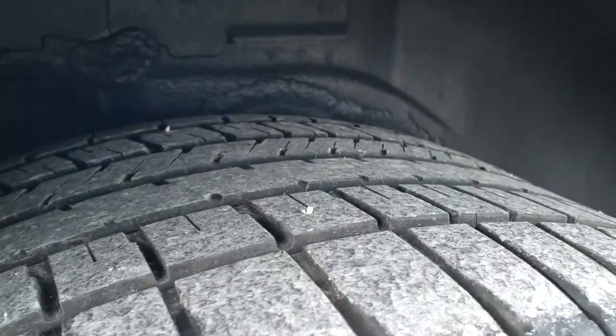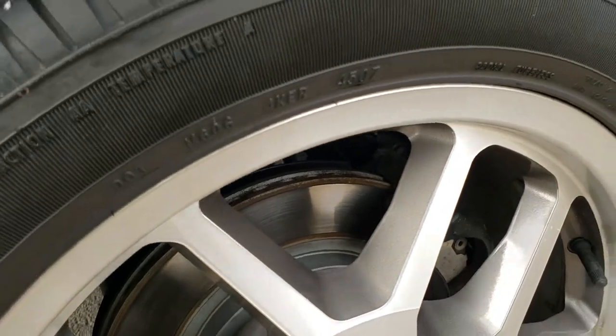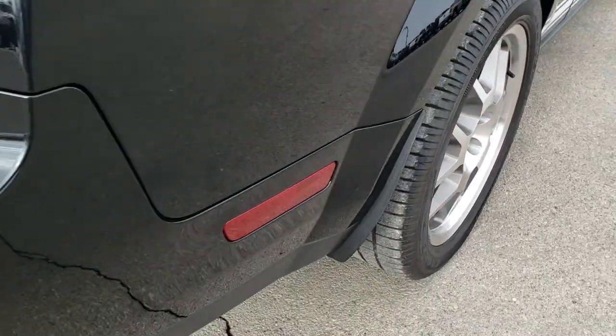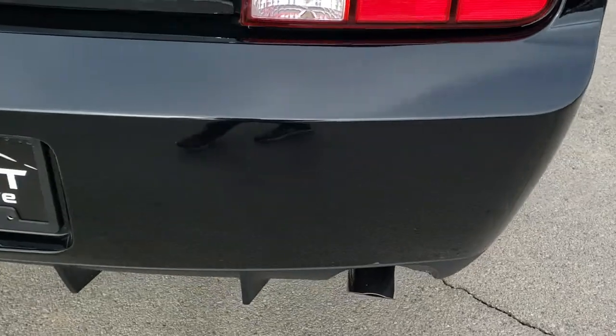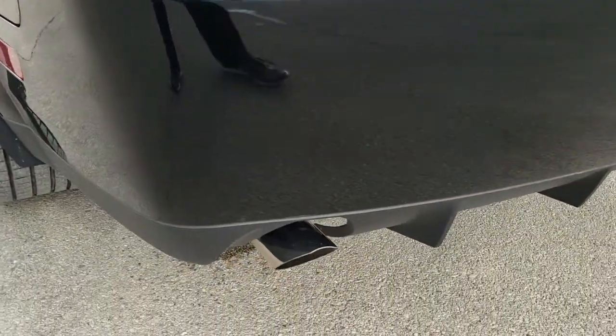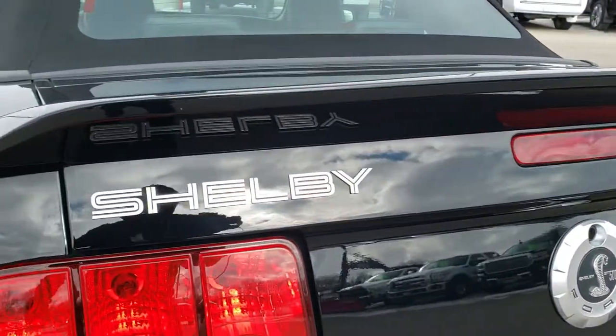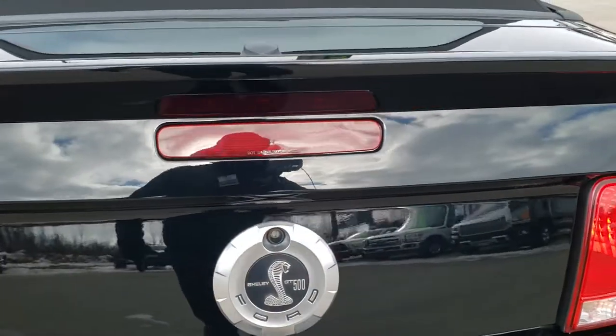Back tires have just about as much tread as the front tires, maybe just a little bit less. Four wheel disc brakes, the back rim is in excellent condition. As we come around to the back of the car, the rear bumper and diffuser is in nice shape. Exhaust sounds really good, the deck lid is in nice shape as well.